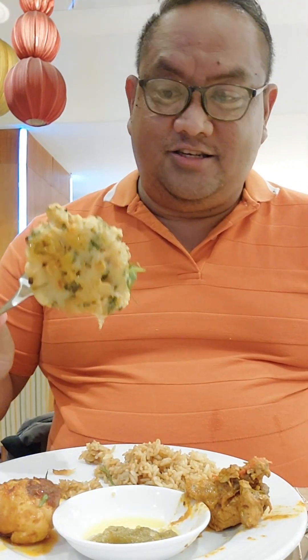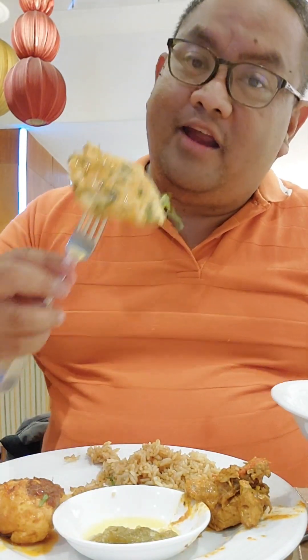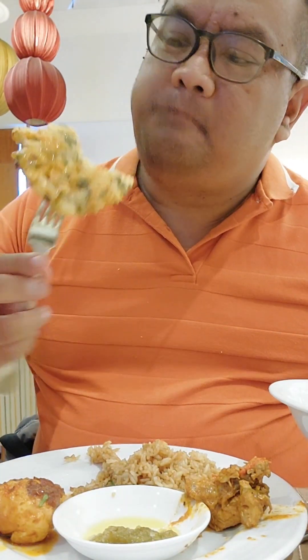So excited to eat! The dishes look really appetizing. What else can you ask for? It's like a Spanish-Indo-Malay night. So our first plate has some of the SEDAP dishes — we have the nasi goreng, the curry, the sambal egg, the corn fritters with some sambal, and the pineapple salad. The sambal egg is one of my favorites.